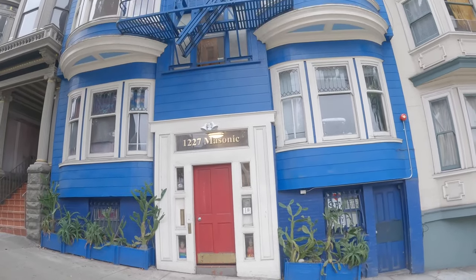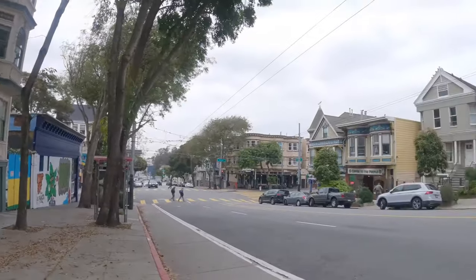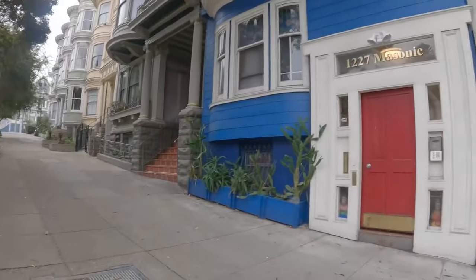Hello, this is a video tour of 1227 Masonic Avenue. Today we're going to be touring a lovely studio. This is located in the Haight, walking distance to the heart of the Haight-Ashbury and Buena Vista Park.